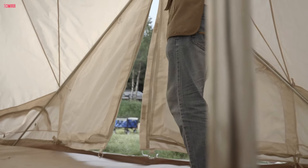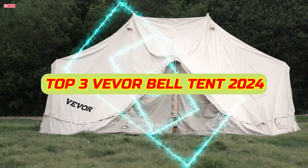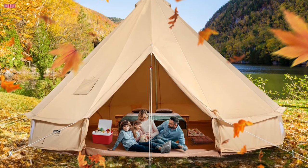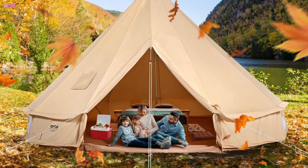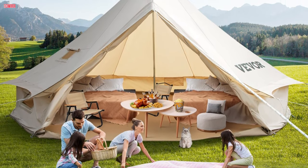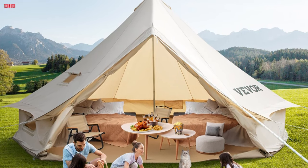Welcome back, adventurers! Today we're diving into the world of camping luxury with the top three Vever Bell Tents of 2024. From spacious interiors to durable materials, these tents redefine outdoor comfort. Join us as we explore their features, durability, and overall value, helping you make the best choice for your next outdoor adventure. Let's get started!